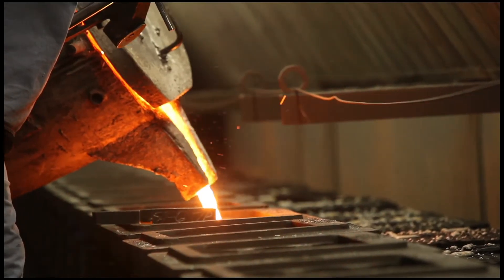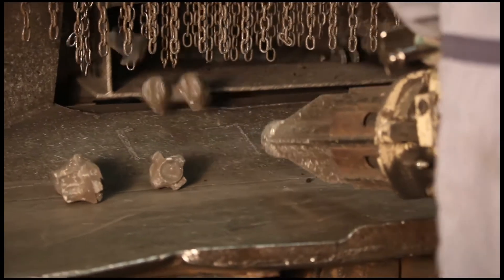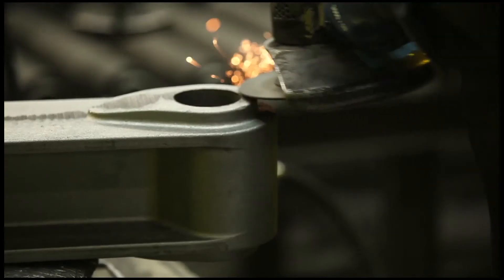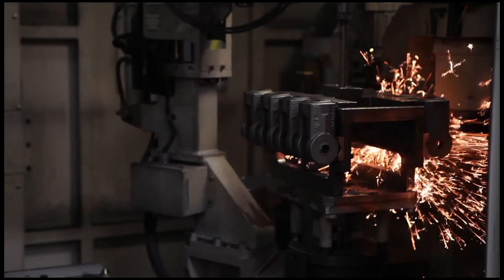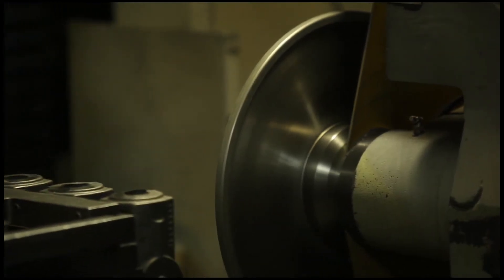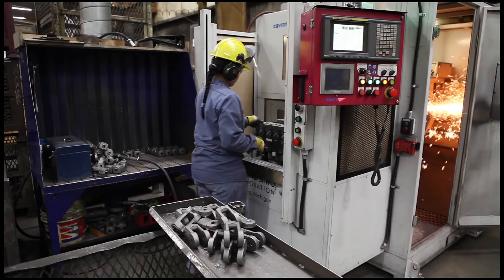After pouring, shake-out and shop-blasting, parts are cleaned to detailed and part-specific instructions, either manually or on our mouse or Burinder CNC grinders, using diamond-plated grinding wheels for fast, accurate and consistent cleaning of parts.